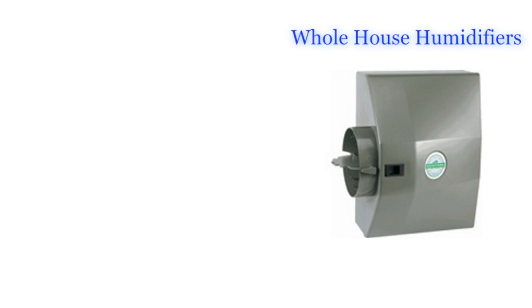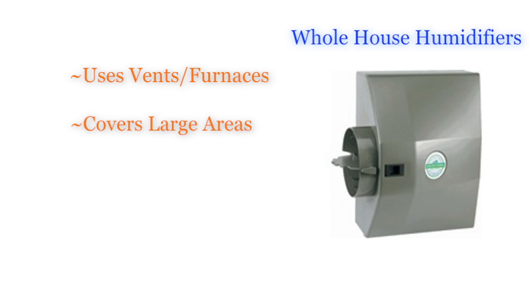Whole house humidifiers provide humidity using vents and furnaces. These humidifiers are great for controlled humidification throughout your home.